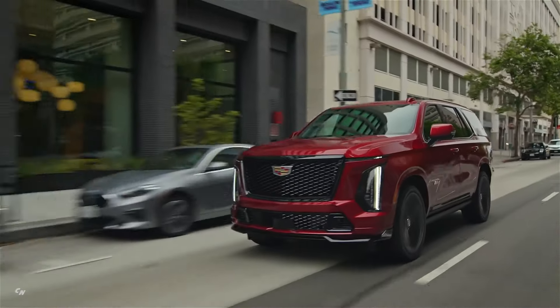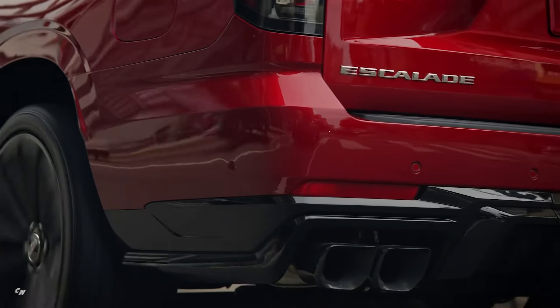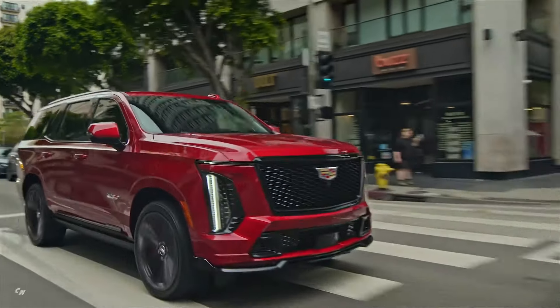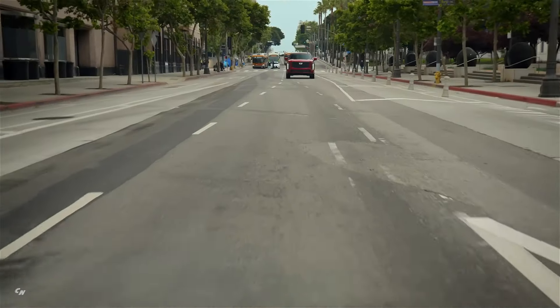Overall, the 2025 Cadillac Escalade SUV and Escalade V-Series are vehicles that combine power, performance, luxury, and technology to create an unmatched driving experience for those who crave the best in both style and substance.